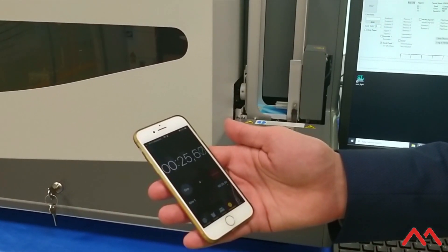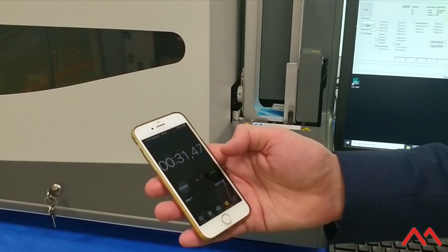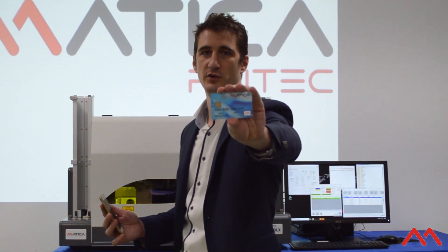Watching the clock: 24 seconds, 25, 26, 27, 28, 29 — close. 31 seconds. The card financial layout is fully personalized.